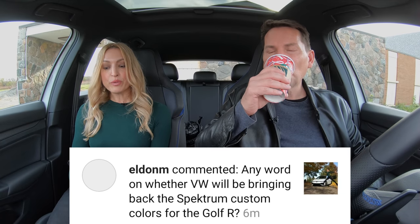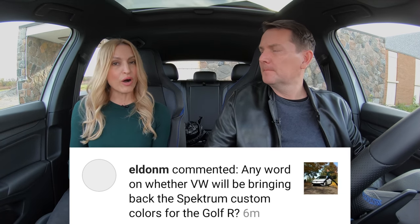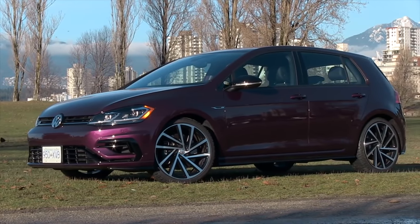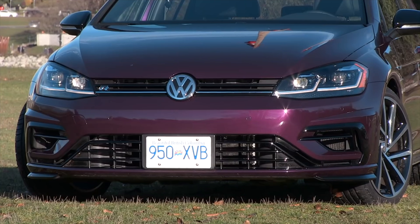Any word on whether VW will be bringing back the Spectrum Custom Colors for the Golf R? It was a custom paint option with a lot of different colors. Not anymore — the Golf R only comes in blue, black, and white. The Spectrum color I had in the previous Golf R was purple. People went nuts for that color — they loved it. If you want attention, drive a purple Golf R, but not any longer.